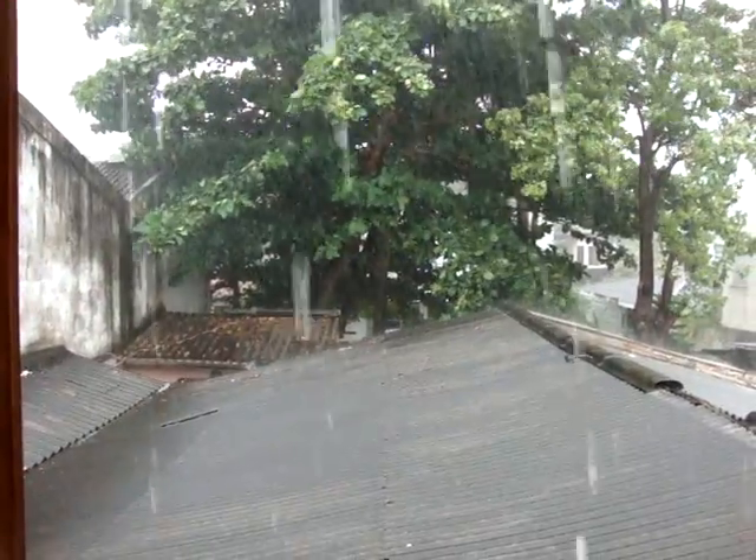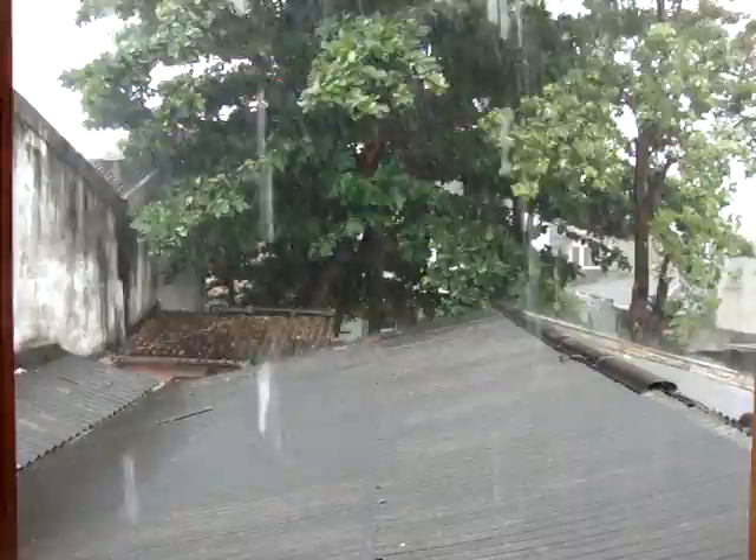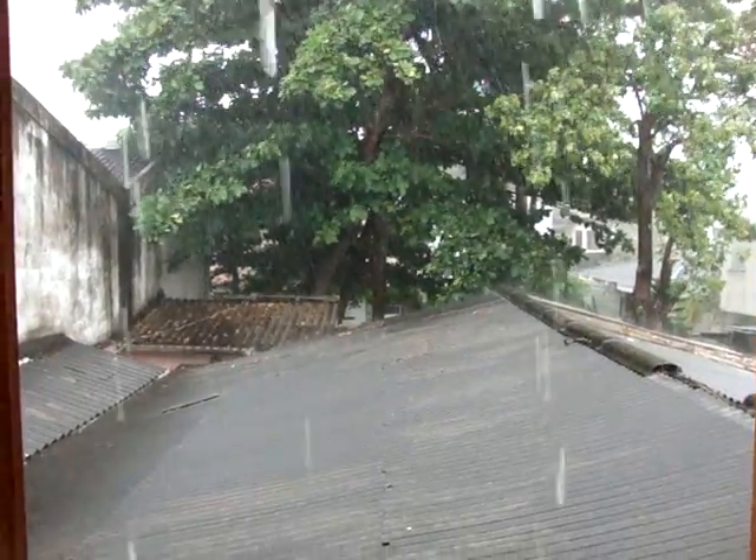What you can hear in the background is a car alarm from the last thunder that went by. When the thunder hits, it sets off the car alarm.